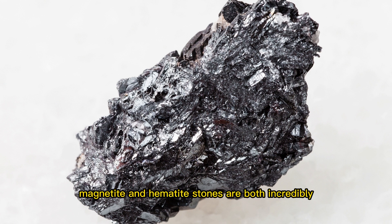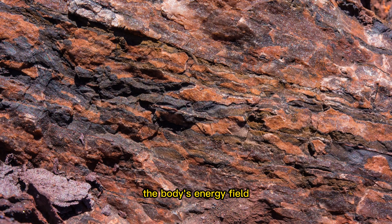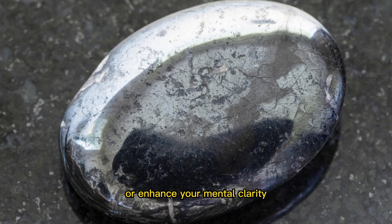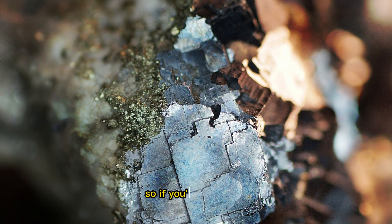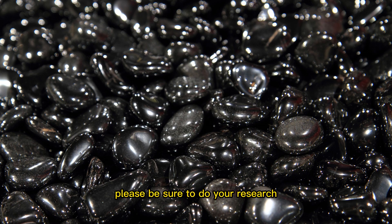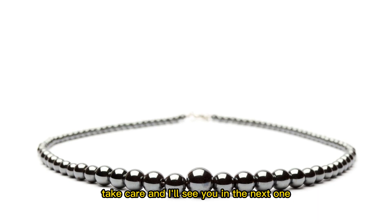Magnetite and hematite stones are both incredibly useful for balancing and strengthening the body's energy field. Whether you are looking to relieve pain, reduce stress, or enhance your mental clarity, these stones can be a valuable tool in your holistic health toolkit. If you're interested in exploring the benefits of magnetite and hematite stones, please be sure to do your research and find the stones that are right for you. If you enjoyed today's content, subscribe to the channel — I'd love to have you on board. Take care and I'll see you in the next one.